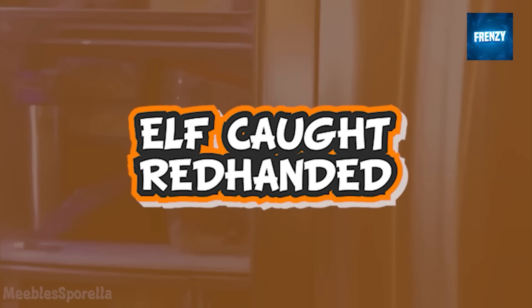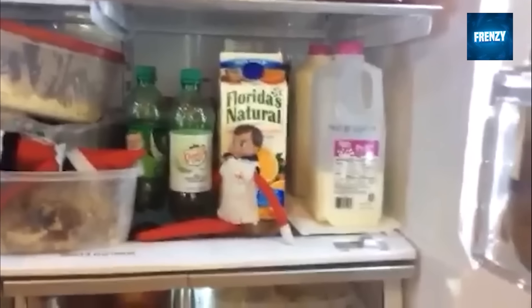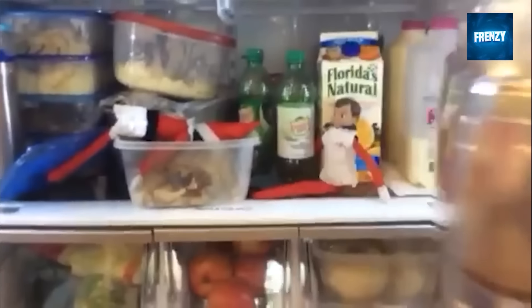This clip shows elves on the shelf caught red-handed at the scene of their crime. It's the second day of Thanksgiving and these elves must have been angry about not getting an invite to eat, because they ended up breaking into the family fridge and having a feast. We can learn from this that it's better to just invite your elves to Thanksgiving.